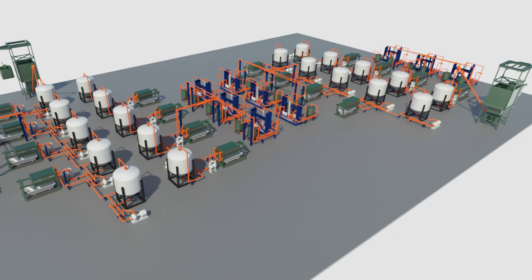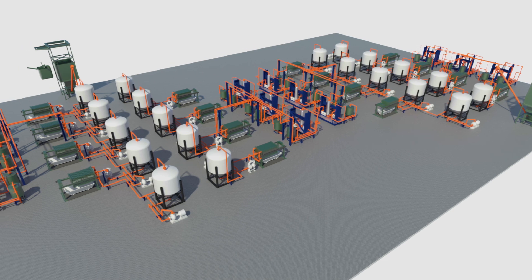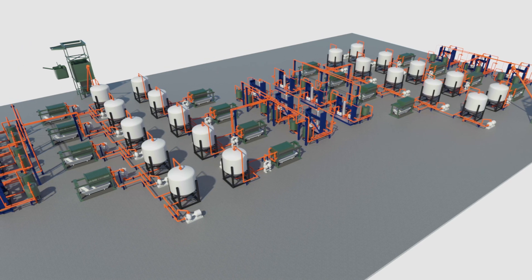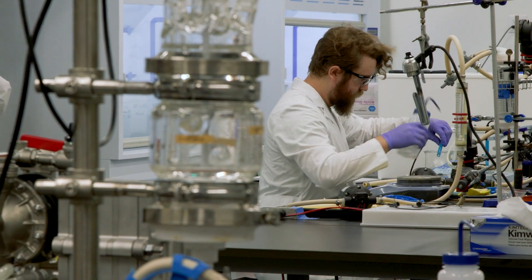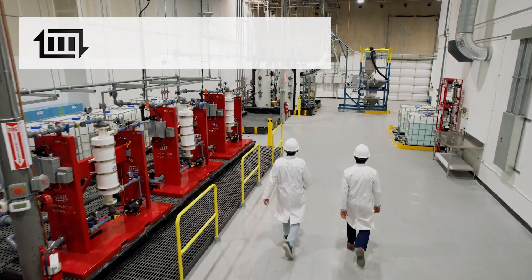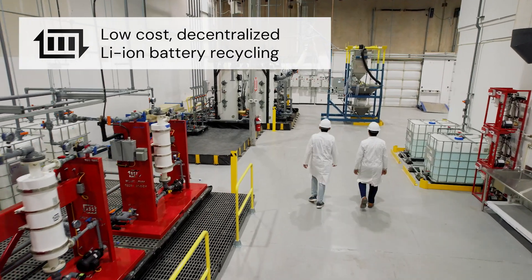And we're not stopping there. We're already making strides toward our next major endeavor, a 2,000-tons-per-year facility in Ohio. At Momentum, we're not just planning for the future, we're building it. Momentum Technologies: low-cost, decentralized lithium-ion battery recycling.